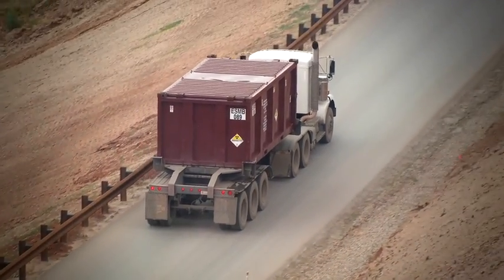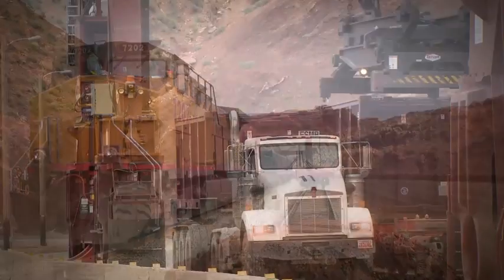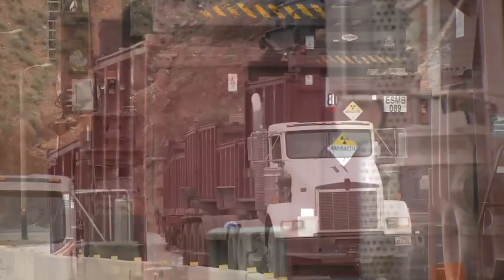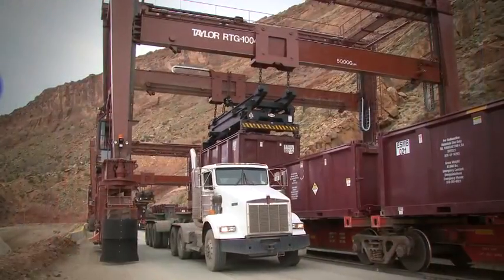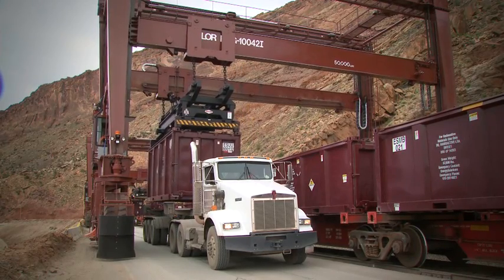With the lid securely in place, the container is transported up the haul road to the rail head area. Here at the rail head there's a two-step process: the full container is lifted off the truck and moved onto the train, then an empty container is lifted from the train and placed back onto the truck to be transported down to the pile for refilling. Once the train is fully loaded, it's transported 30 miles northward to Crescent Junction.